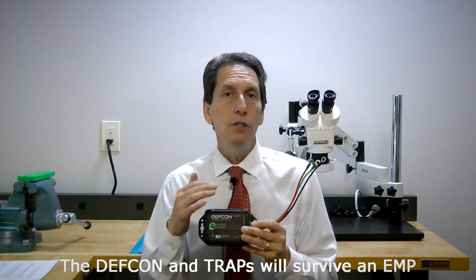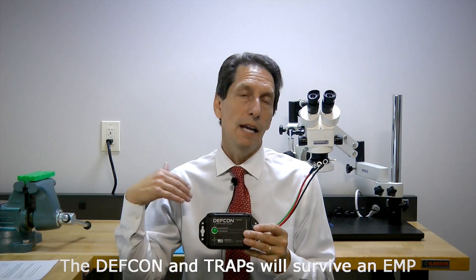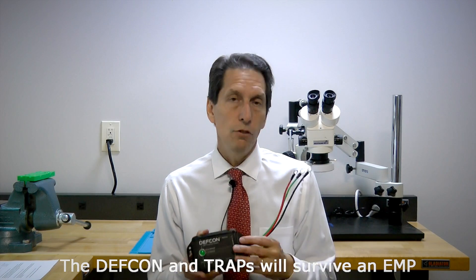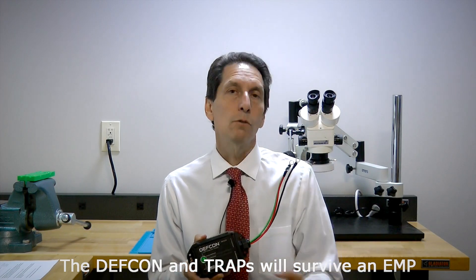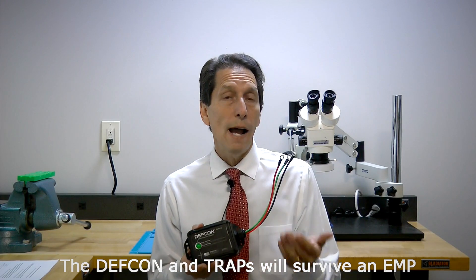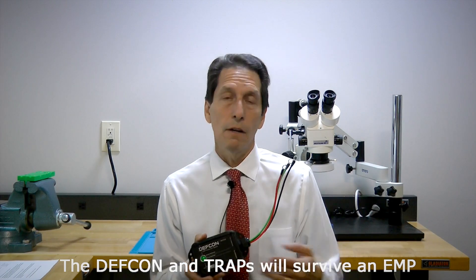Is it reusable? Many people worry about an EMP event followed by a second EMP to damage previously protected systems. Would this unit survive and continue to provide protection after an EMP? The answer is yes — this unit would not be damaged by an EMP. There's just not enough energy coupled into the vehicle wires to damage these extremely powerful metal oxide varistors inside. It could take multiple EMPs and wouldn't be damaged. I should also point out that the TRAPs, even though they're small, would also not be damaged by multiple EMPs — an EMP followed by another one five minutes later, and the TRAP would survive that too.